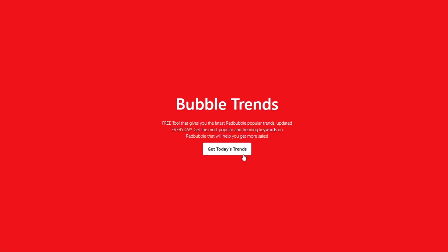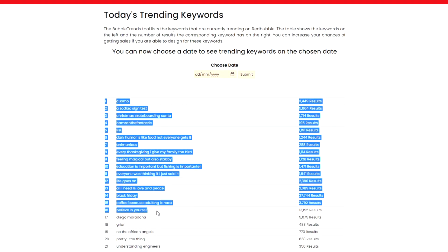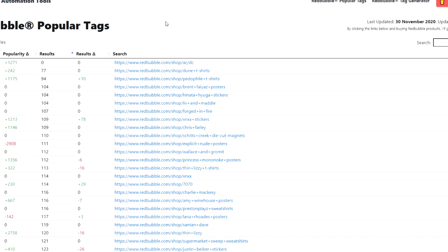Strategy is also important in terms of researching your design ideas, making the actual designs, and deciding when and how many designs you'll be uploading. When it comes to research, there's plenty of ways to go about this. You can use Bubble Trends — it shows you a list of keywords that are currently trending on Redbubble that you can make designs for. You can always double-check with trademark sites to make sure they're not trademarked. There's also the Redbubble tag site, which will show you the most trending tags on Redbubble.